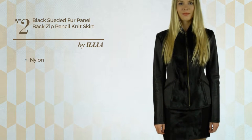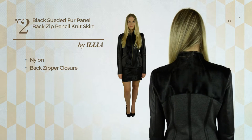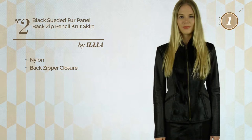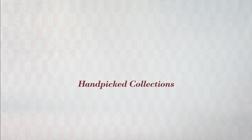Number two: produced with stretch nylon, this skirt includes a back zipper closure and is available in two colors. Thanks for watching this hand-picked collection by hashtag Women Fashion.